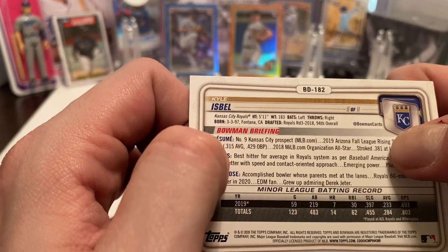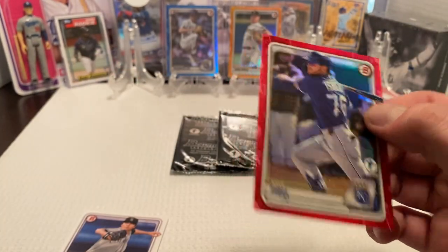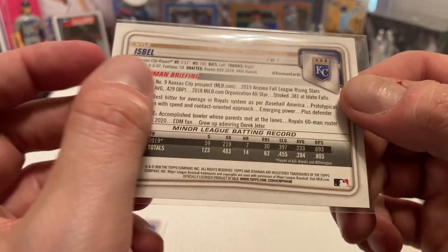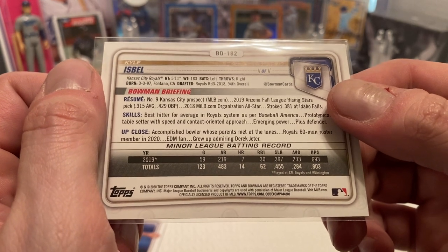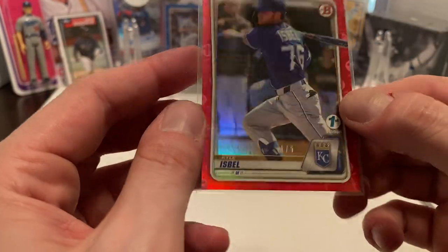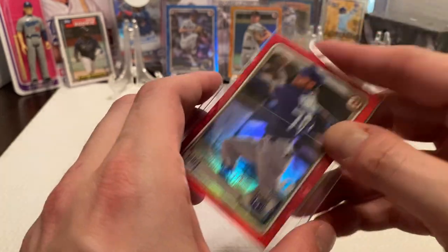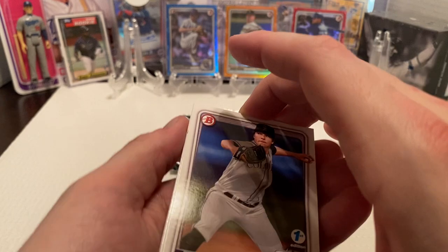He was a third-round pick in 2018. I kind of looked to see when he was drafted, but numbers-wise, .284 career in the minor leagues batting average — not horrible. 14 home runs, not really a power hitter either, but he is just an outfielder. Nobody real crazy, but still, it's nice getting a card numbered to five, and especially being numbered one out of five is really nice.